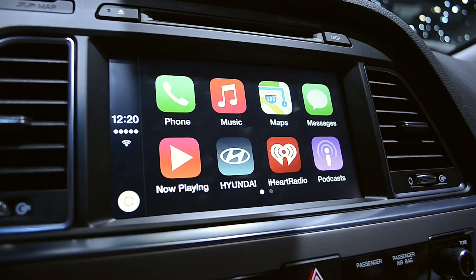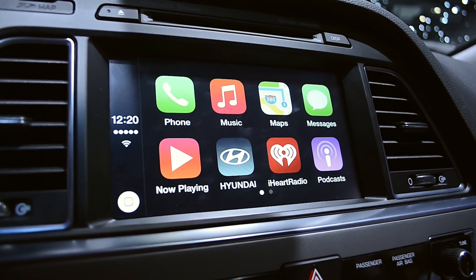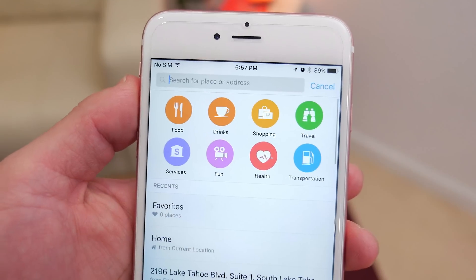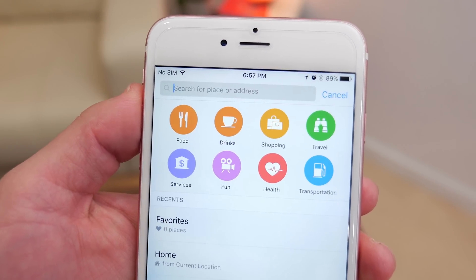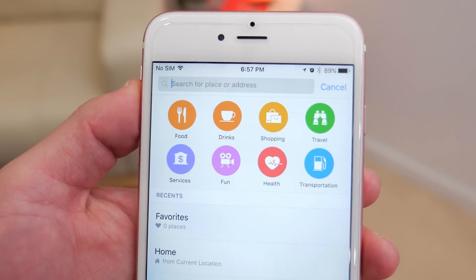CarPlay has also been updated to include some new features like a For You section in Apple Music and a Nearby feature in Maps to help you discover points of interest right within the CarPlay interface, similar to how you do it on your iPhone, so you don't have to pick up your phone.